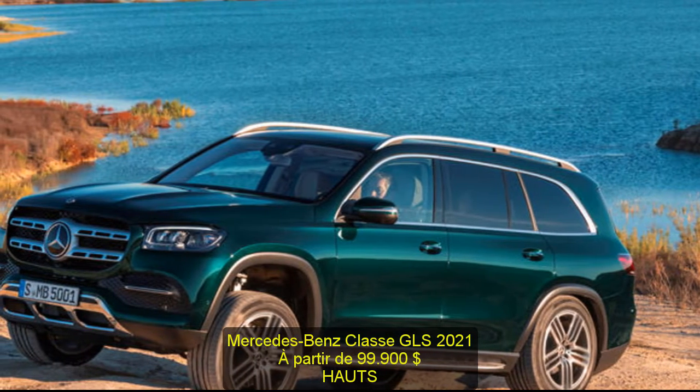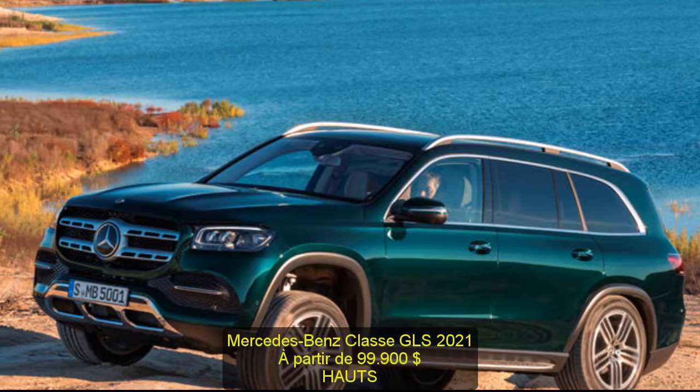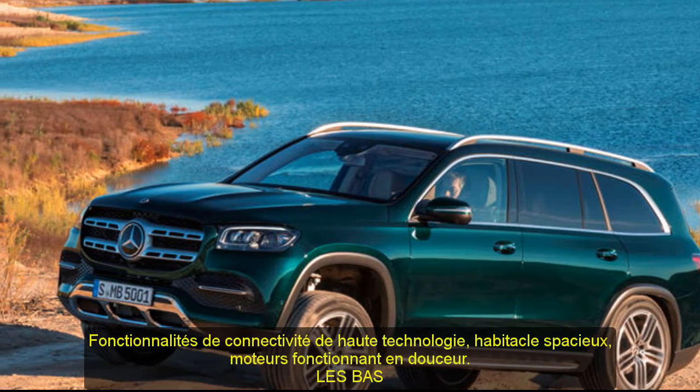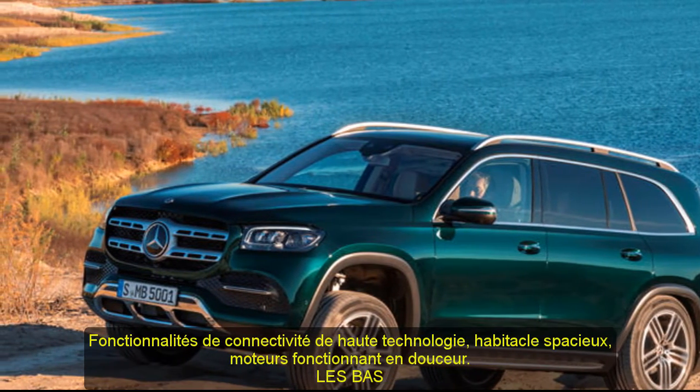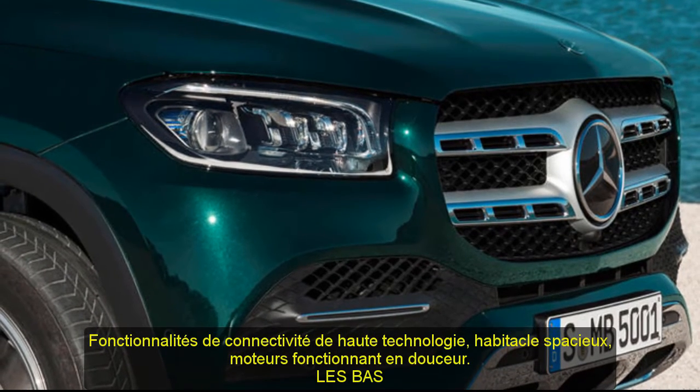Highs: high-tech connectivity features, roomy interior, smooth running engines. Lows: annoying infotainment touchpad, somewhat bland design, high-priced option packages.